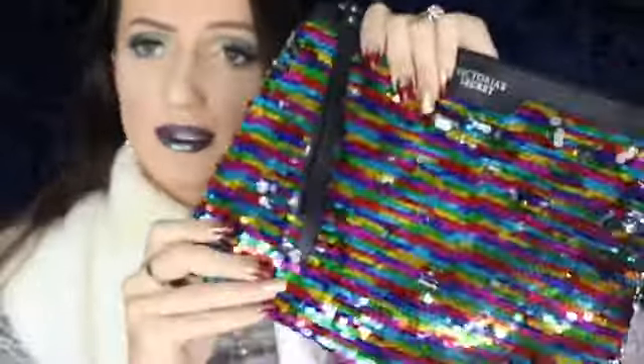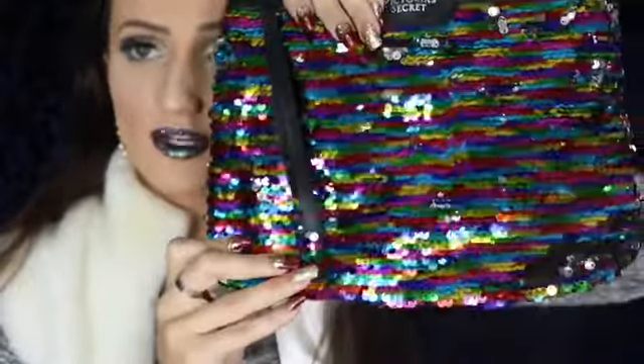I always try to carry my phone everywhere — one day I'm going to drop it in the water! So my mom picked up a water-resistant case for my phone. She also got me this cute multicolored Victoria's Secret makeup bag. A girl can never have enough makeup bags in her collection.